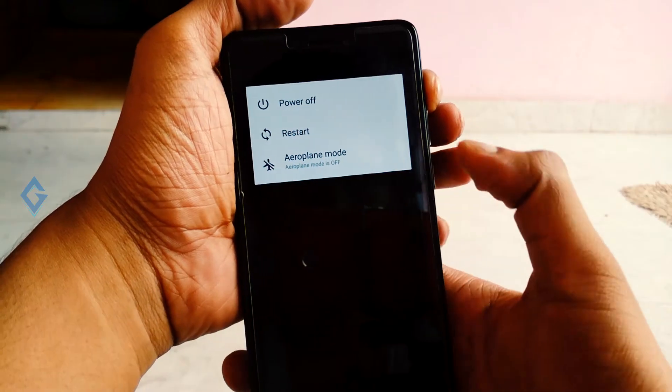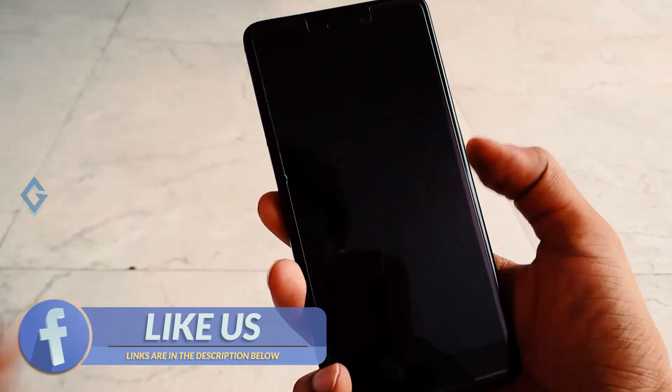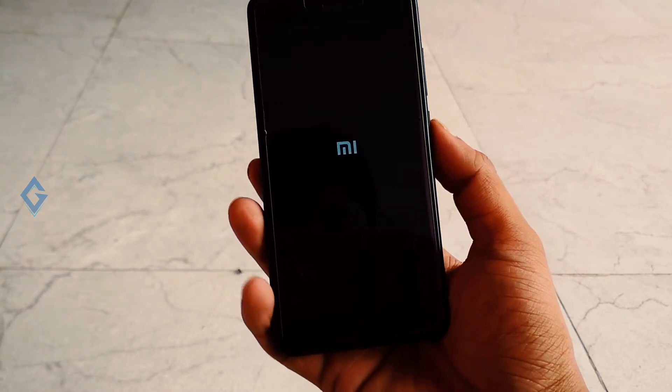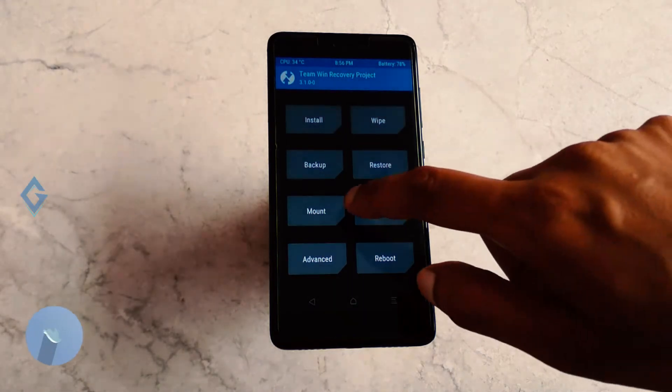After that, boot your Redmi Note 4 into recovery mode. First, turn off your device, then press the Volume Up plus Power key at the same time until you see the MI logo. This will boot your device into TWRP. You can now see the custom TWRP recovery on screen.